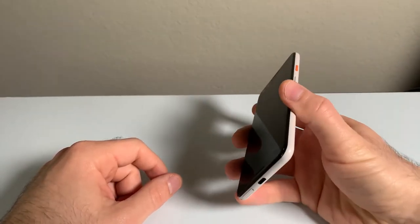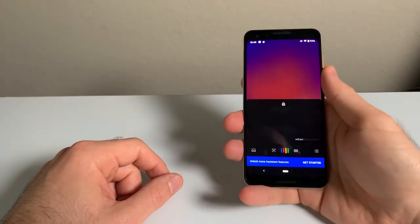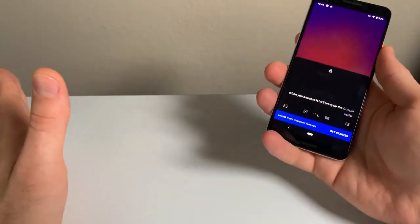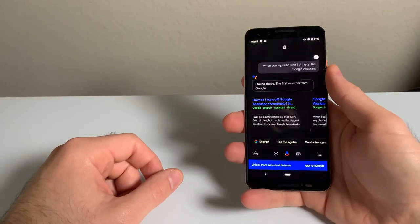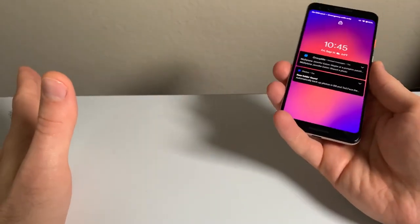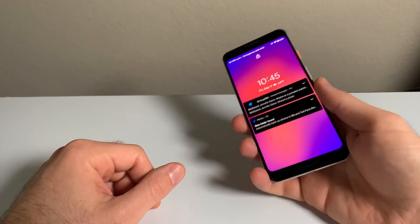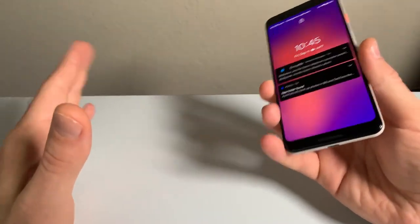One cool thing about this phone is that it's squeezable — when you squeeze it, it will bring up the Google Assistant even when the phone is locked. Overall the design of this phone still holds up beautifully and it looks really good. This phone also packs in IP68 dust and water resistance, which is a huge plus.